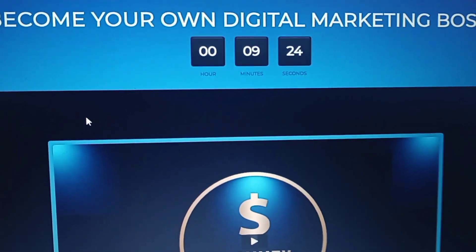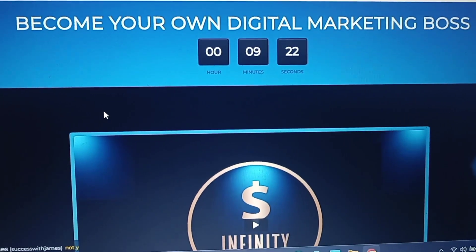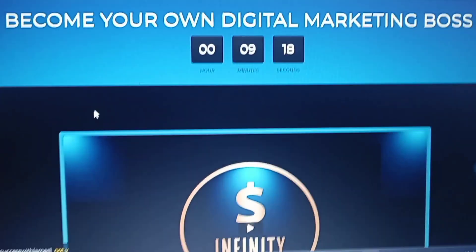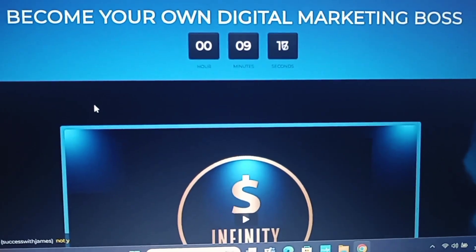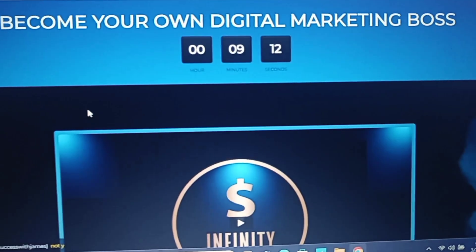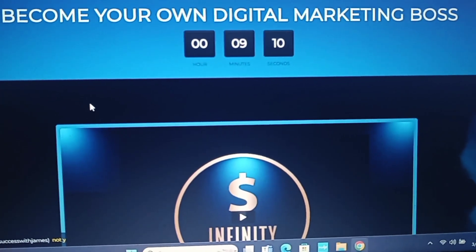Hey guys, what's up, it's James Famba. This is day two with the new automated system for infinity processing. This video is for the people who took action with me — instructions on how to get started.